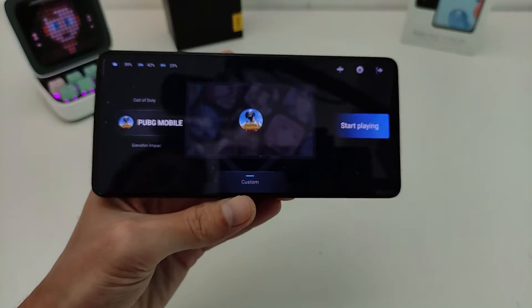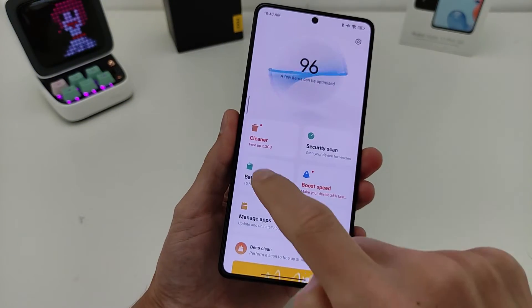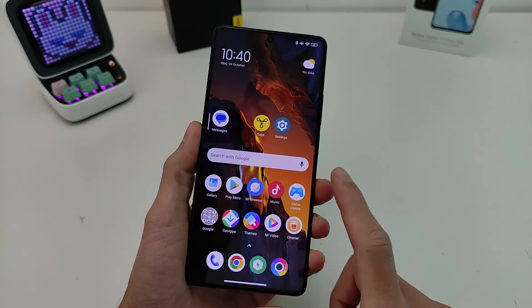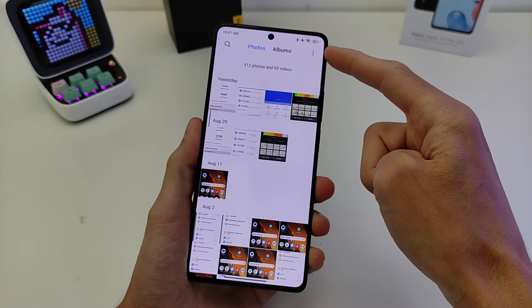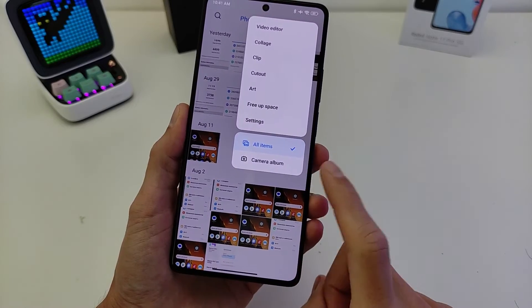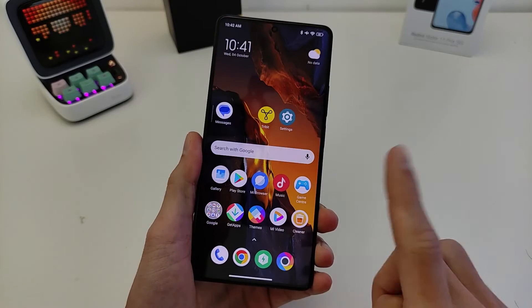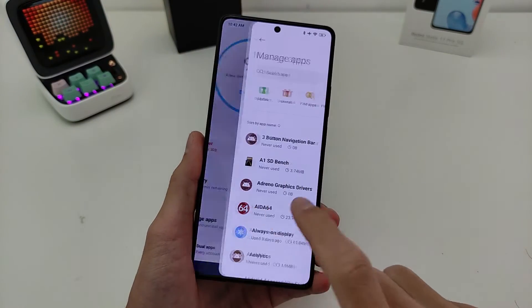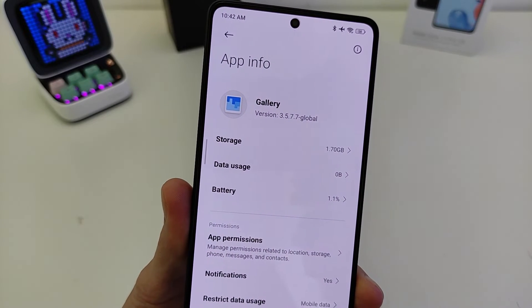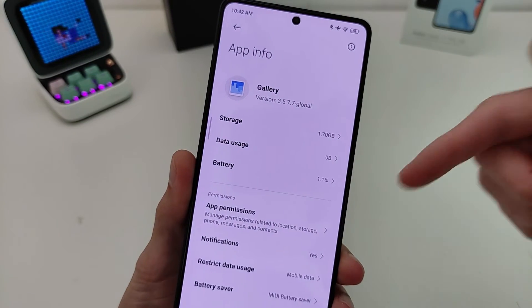What is new in this update? iGo Security Battery: Battery Optimized Charged for battery. New Gallery function — click top to select all items from Camera Album. New feature available for all Xiaomi, Redmi, and Poco smartphones. You need to update the Gallery app to version 3.5.7.7.7 Global Version.